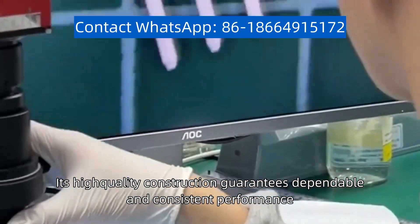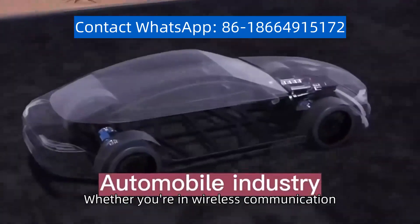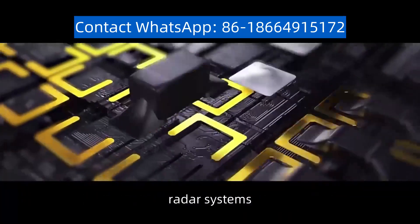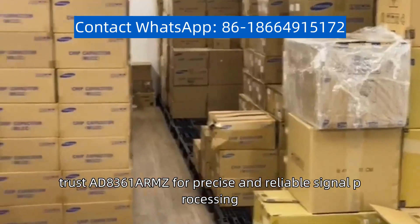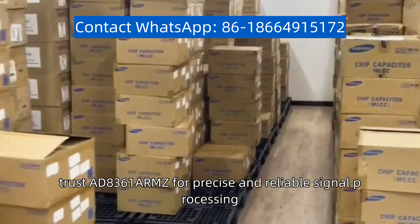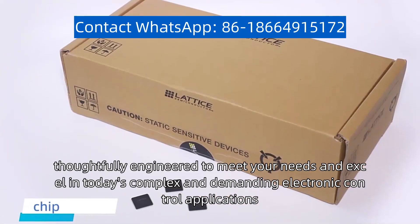Its high-quality construction guarantees dependable and consistent performance even in challenging environments. Whether you are in wireless communication, radar systems, or instrumentation, trust AD8361ARMZ for precise and reliable signal processing. Stay ahead with this outstanding product, thoughtfully engineered to meet your needs and excel in today's complex and demanding electronic applications.